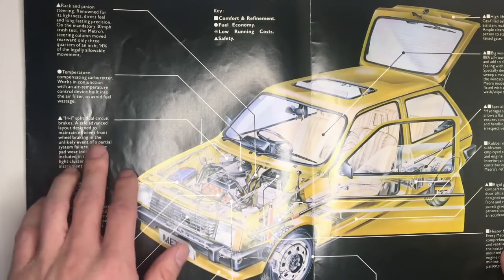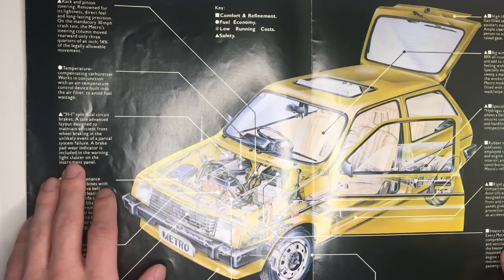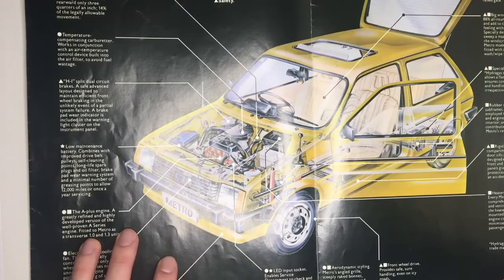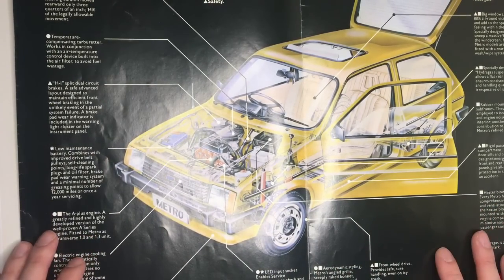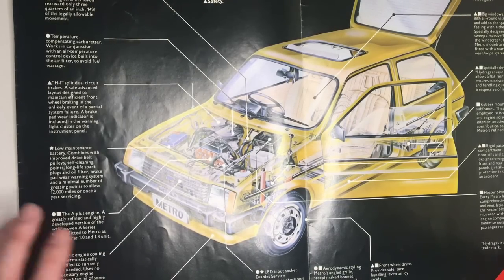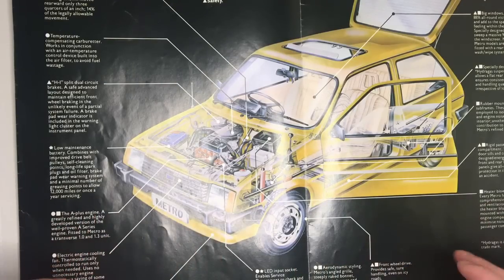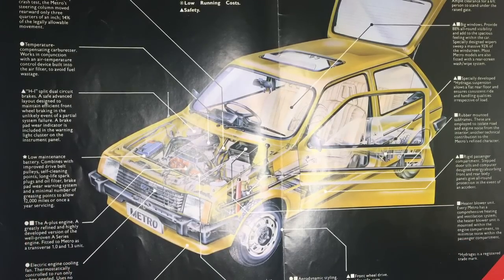It mentions the braking system and the fact that the car has a brake pad warning indicator — that's pretty nice for 1980. Moving down again, it reads: the A-plus engine, a greatly refined and highly developed version of the well-proven A series engine, fitted to Metro as a transverse one litre and 1.3 litre unit. The A-plus engine was still a very good engine that performed well for 10 years. The biggest issue was the gearbox-in-sump layout and the fact that BL couldn't produce a five-speed variant, which made the Metro look really old-fashioned by about 1983 or so, but it did eventually get five speeds and an ultra-modern engine when it was re-engineered in 1990 with Rover's K series engine.